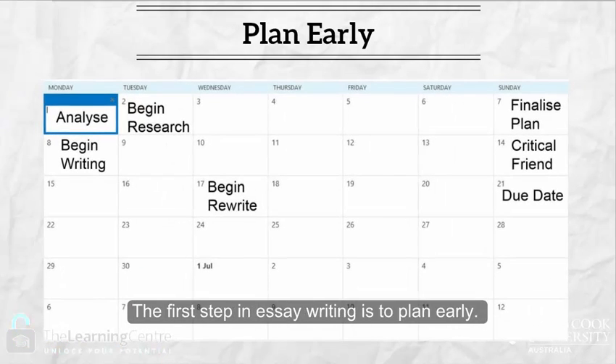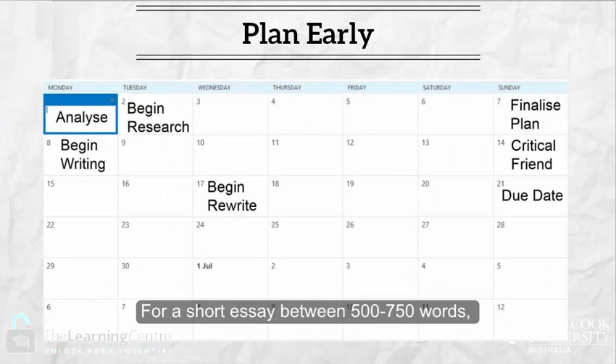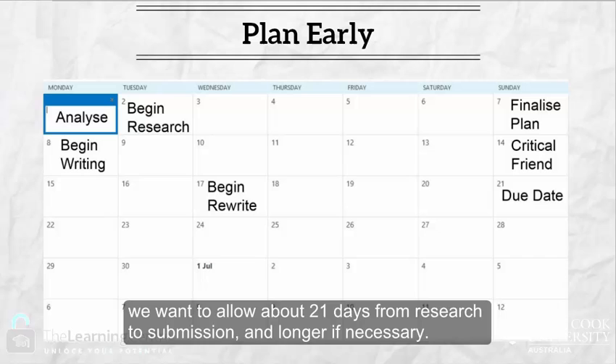The first step in essay writing is to plan early. For a short essay between 500 to 750 words, we want to allow about 21 days from research to submission, and longer if necessary.